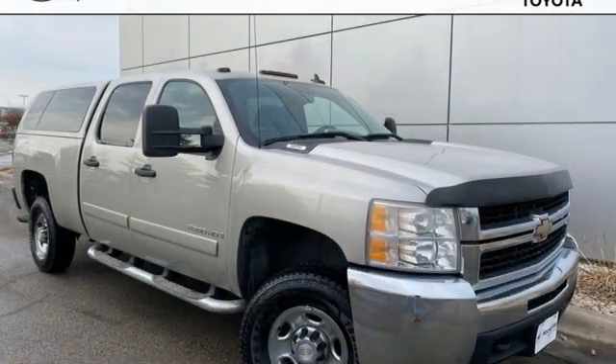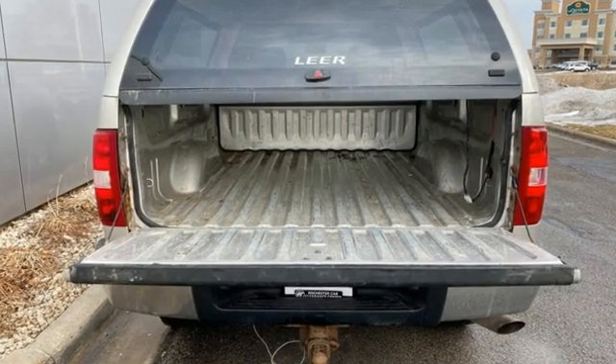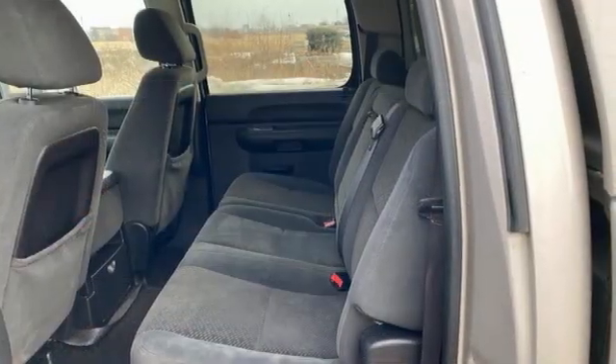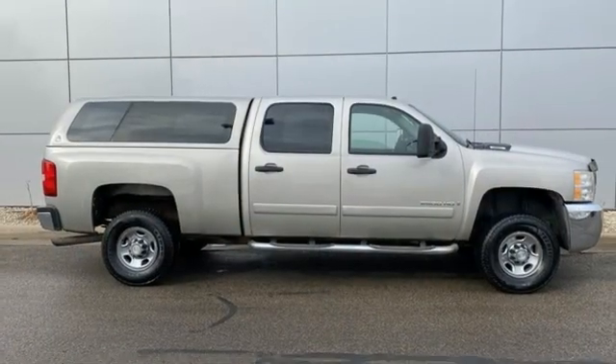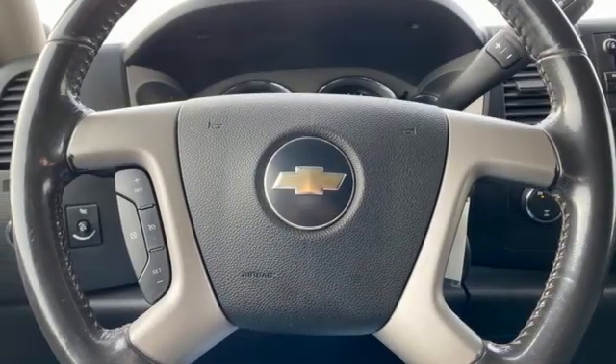Of the Silverado 2500 Heavy Duty, Edmunds.com comments: massive towing and hauling capacities, refined and quiet ride, solid build and materials quality, more in control steering feel than other HD trucks, comfy seats. There's more than a century of ingenuity and significance in every Chevy.